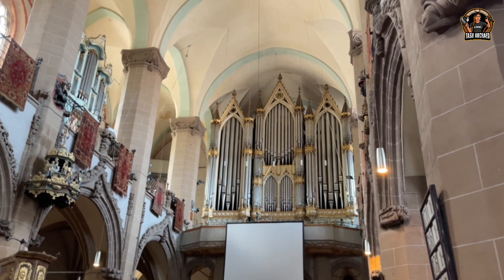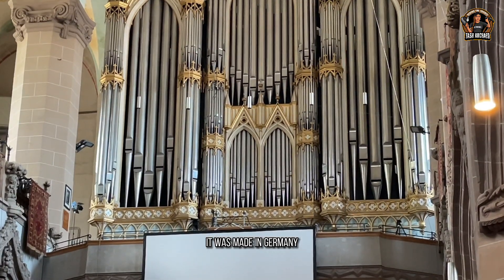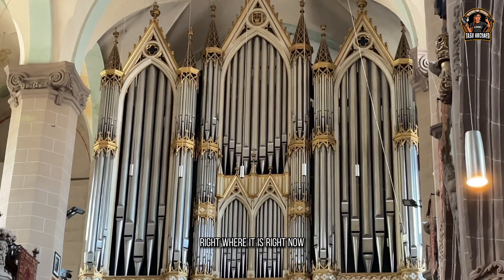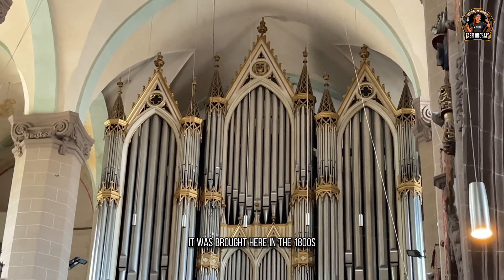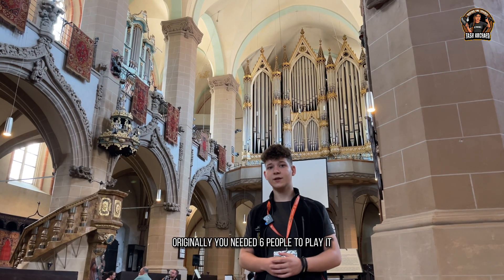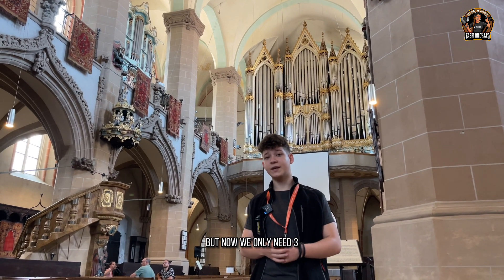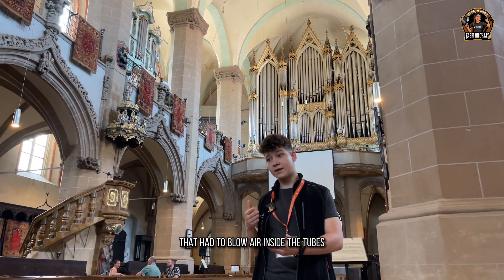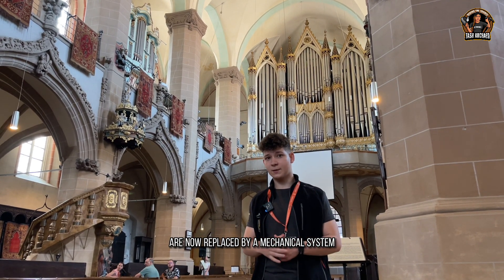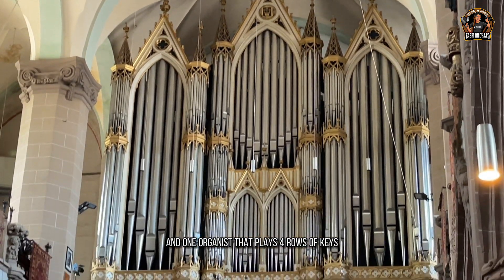Behind me is the organ of the church — the biggest in all of Romania. It was made in Germany but built here in the Black Church in the 1800s, and it has over 4,000 tubes. Originally you needed six people to play it, but now only three — the three people who had to blow air into the tubes have been replaced by a mechanical system. You need two people to change the registers and one organist who plays at four rows of keys.